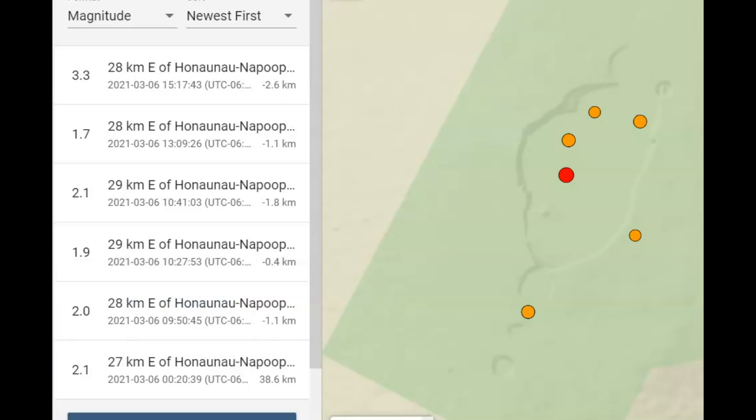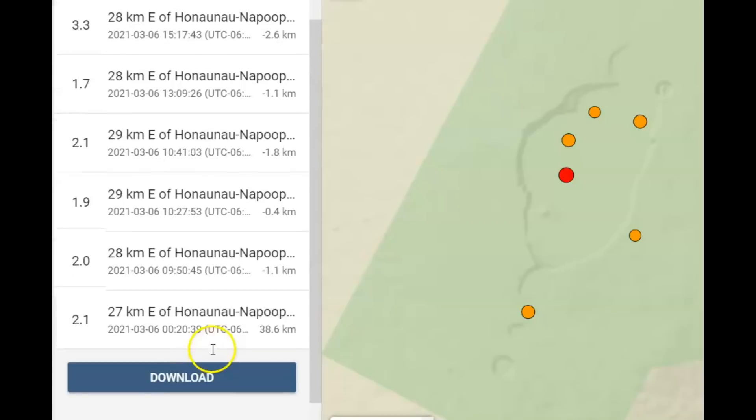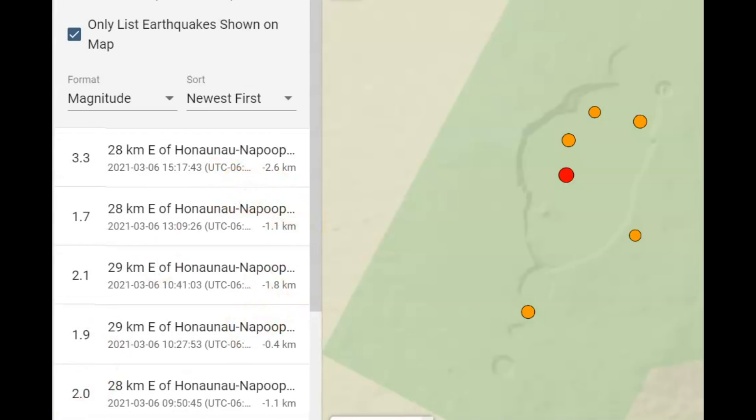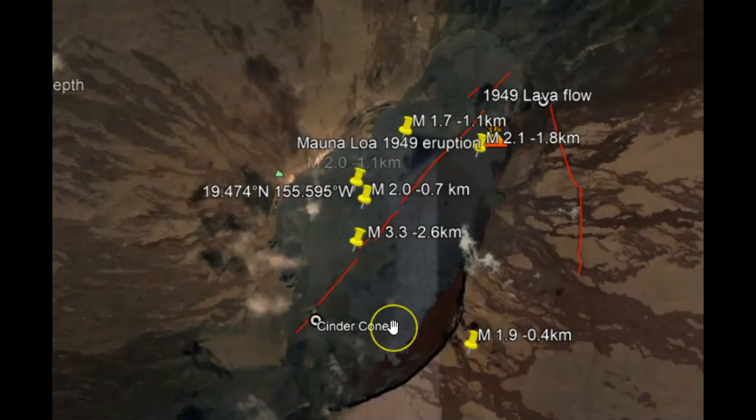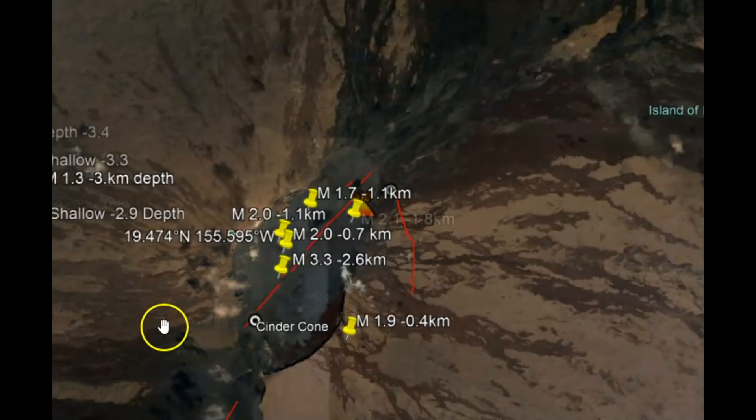I'm going to show you this — that was the first earthquake right there, coming up from the magma chamber up to the top of Mauna Loa. Using Google Earth, I plotted out all those earthquakes. Mauna Loa has had 33 eruptions since 1843, and that magma can reach the ocean within just 24 hours.